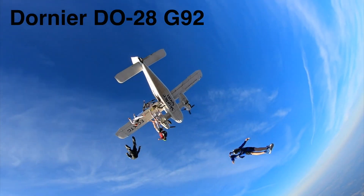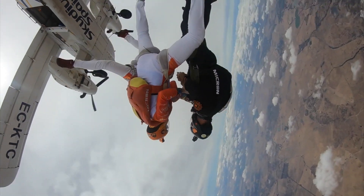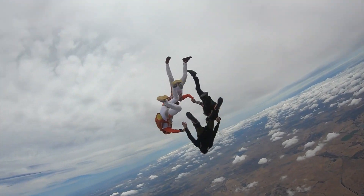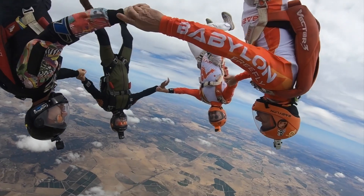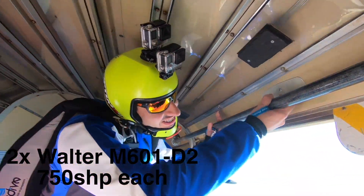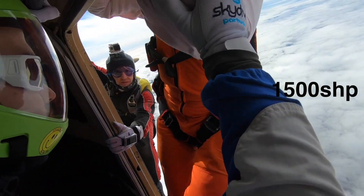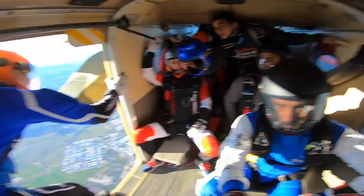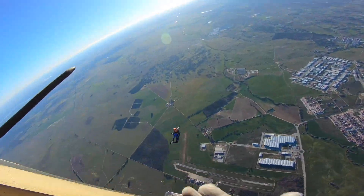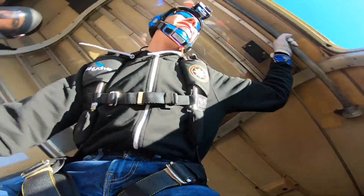Number five is the unique Dornier DO-28 G92. For my European viewers familiar with the Algarve or Spain, you know this beast. It makes me question everything I know about planes. It's a definition of brute force — rather than elegant solutions, the Swallow Group managed to fit two Walter turboprop engines on this otherwise piston-powered machine, bringing the total to 1,500 horsepower. Claudius Dornier was known to overbuild his planes, which you can clearly see when you step inside a DO-28.